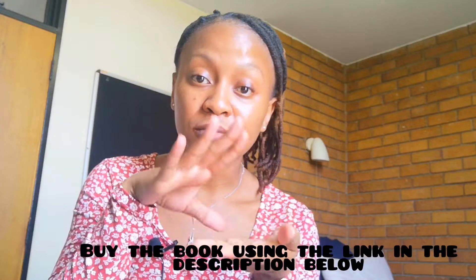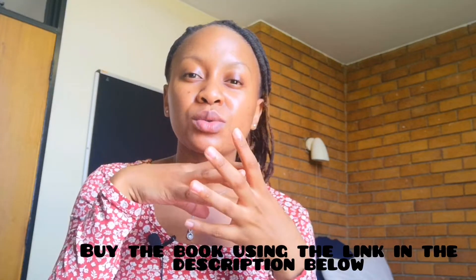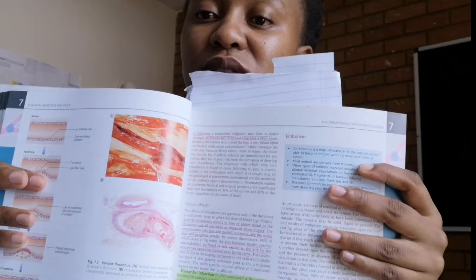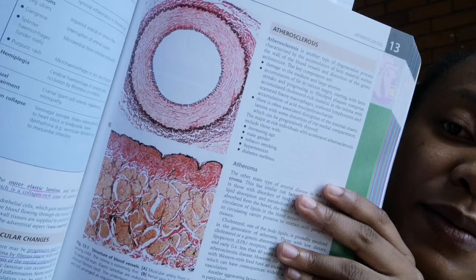The next textbook I highly recommend is Underwood's Pathology. This textbook is really good at explaining the pathology of a disease as well as the mechanism of the disease. It shows pictures and illustrations of the disease in the human body, as well as pictures at the microscopic level. I highly recommend it because pathology is a huge part of medicine. If you know your pathology, you will be a good doctor.